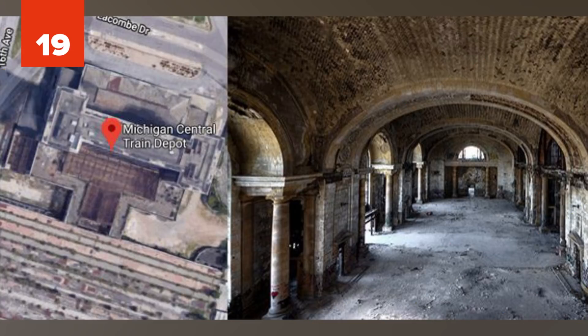Number 19: Michigan Central Station. Michigan Central Station used to stand tall as a huge epicenter for travel. Today, it's an eyesore and sad reminder of the Motor City's economic collapse due to the failing auto industry.